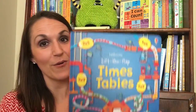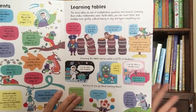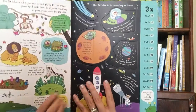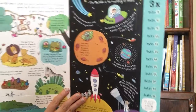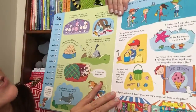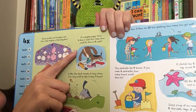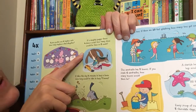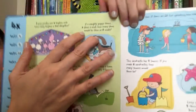If you're not familiar with our Lift the Flaps series, you should check out our Lift the Flaps Timetables. You lift these flaps to find different tips, tricks, and practice questions that help your child learn the times tables all the way up to 12 times 12. For example: if a naughty puppy chews four shoes a week, how many shoes would he chew in two weeks? You turn the flap and it says four times two equals eight. You can also test your knowledge in the back.